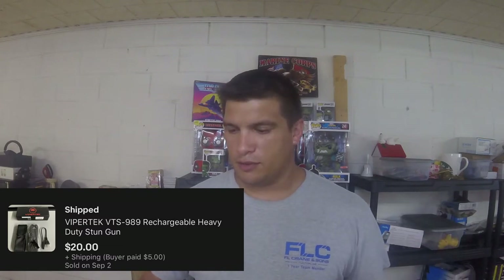Next item I picked up this past weekend — it's a Viper Tech stun gun. That's what that brand makes: stun guns and similar items. I paid five dollars for it and sold it for $20 with five dollar shipping.